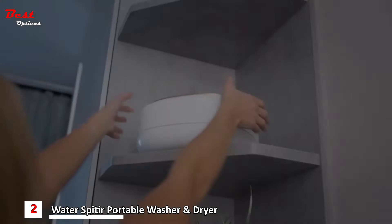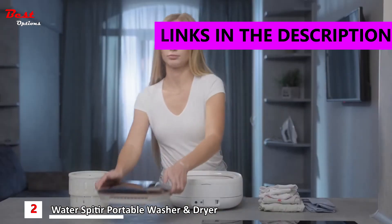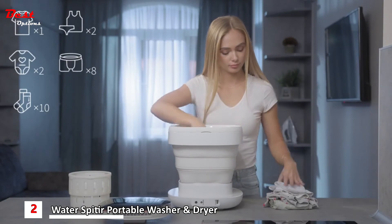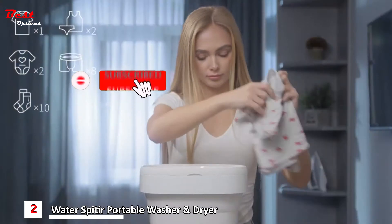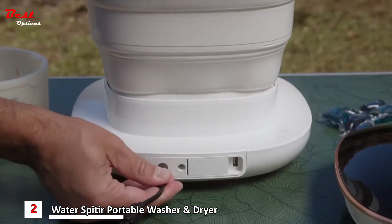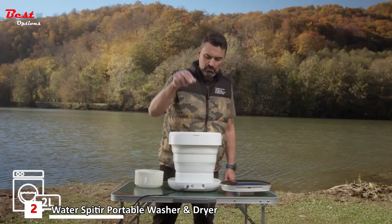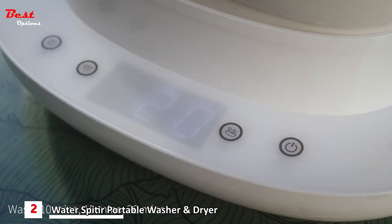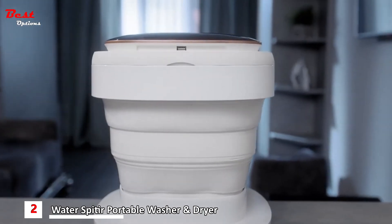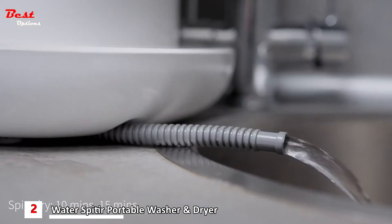We present to you a new portable washing machine, accessible wherever you are and at whatever time you need. All it takes is loading your clothes in, water, and one press of a button. The water spitter takes two liters of water. Whether you need a 10, 15, or 20-minute wash, the water spitter can be adjusted to any of your cleaning needs and can be drained easily through the opening of a valve or automatically.